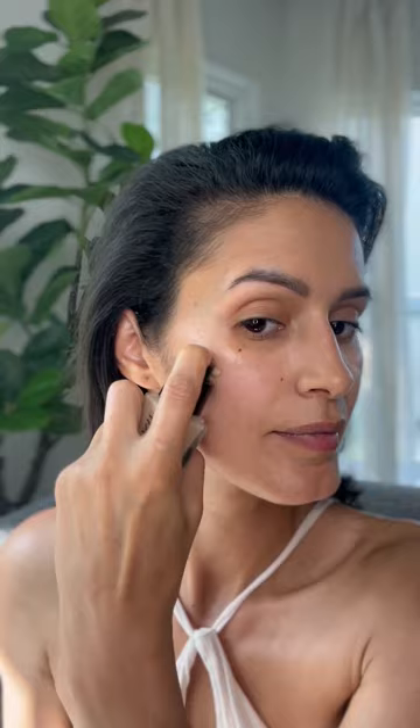I'm gonna try the Teint Idole Ultra Wear — I hope I'm saying it right — shade 355 and 350. This one looks lighter than this one, I can already tell the difference. Let's see how they blend. We're gonna start with the 355 side. Wow, super breathable, look at this lightness! It also has SPF.